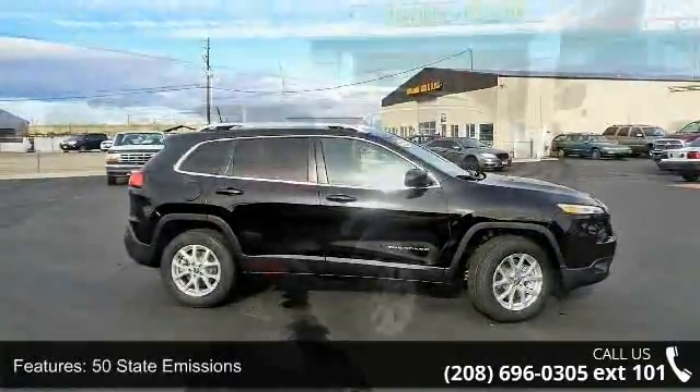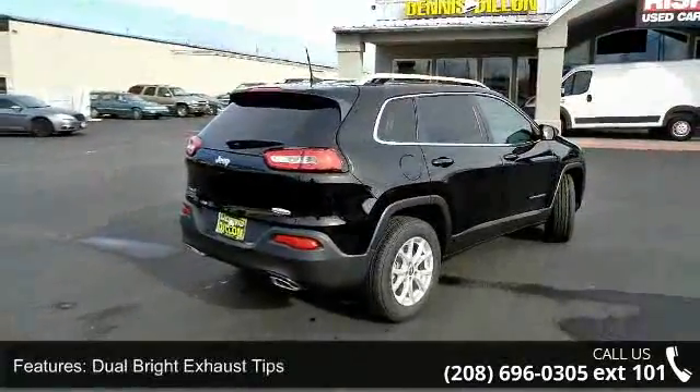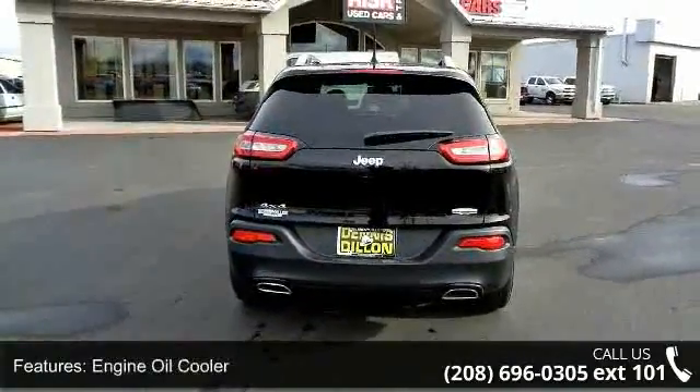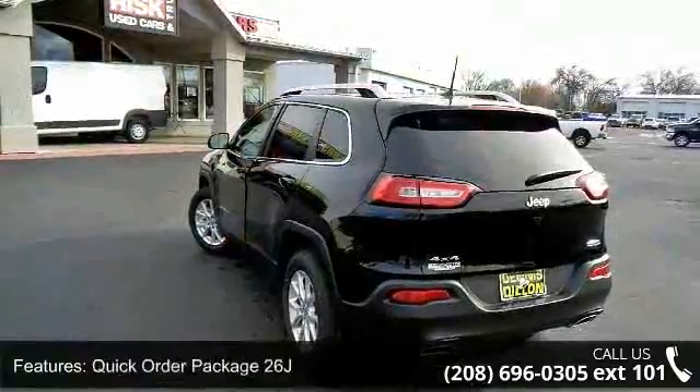This vehicle's top features include 50 state emissions, dual bright exhaust tips, engine oil cooler, quick order package 26J, Sirius XM satellite radio, and stop-start multiple VSM system and transmission.